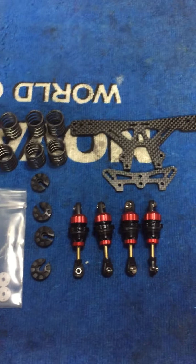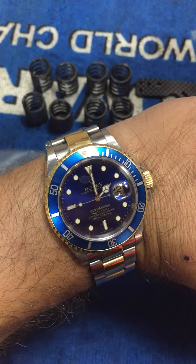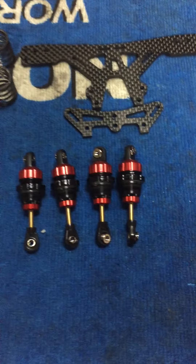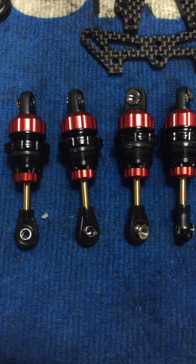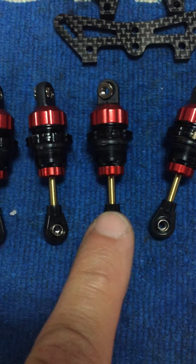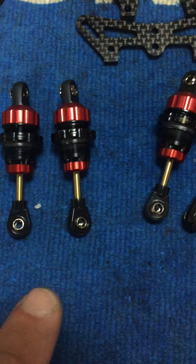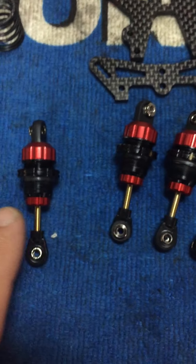This is a quick video for the Capricorn big bore shocks that are for sale on eBay. It is March 22nd. I'm giving you a close-up video — these shocks were used for two race weekends. The little gold mark is just so when I turn them I know I'm turning them equally to set the right height.